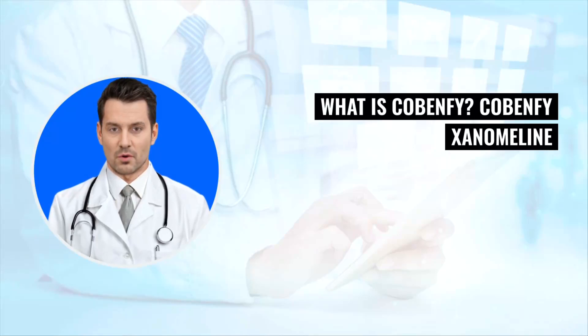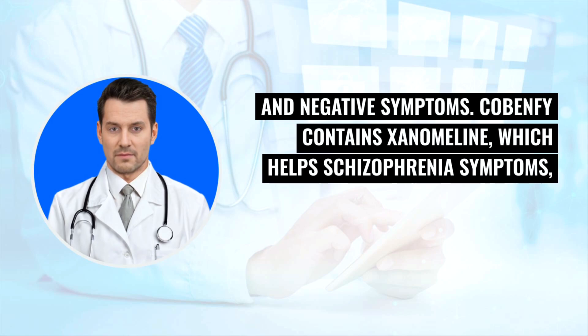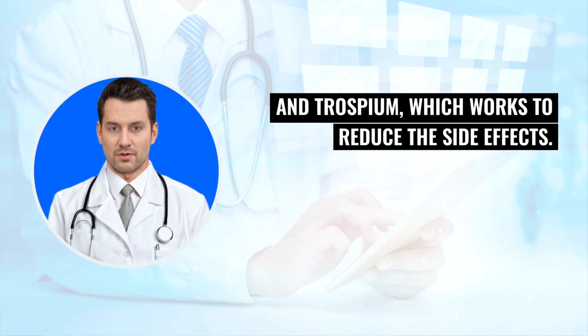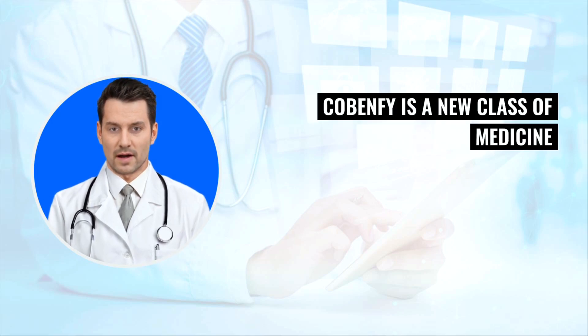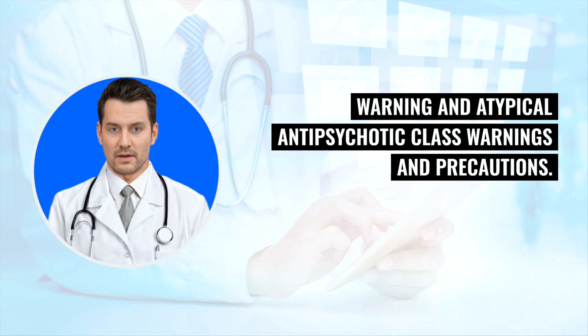What is Cobenphi? Cobenphi is xanomeline-trospium chloride, a new treatment for schizophrenia used to improve positive and negative symptoms. Cobenphi contains xanomeline, which helps schizophrenia symptoms, and trospium chloride, which works to reduce the side effects. Cobenphi is a new class of medicine and works differently than traditional schizophrenia medications, so it does not have a boxed warning and atypical antipsychotic class warnings and precautions.